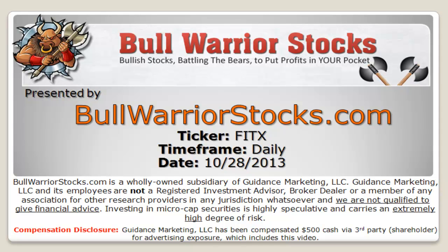This will be a video chart on ticker symbol FITX. We will take a look at the daily time frame. Before I get started, I would like to note to please check my disclaimer.